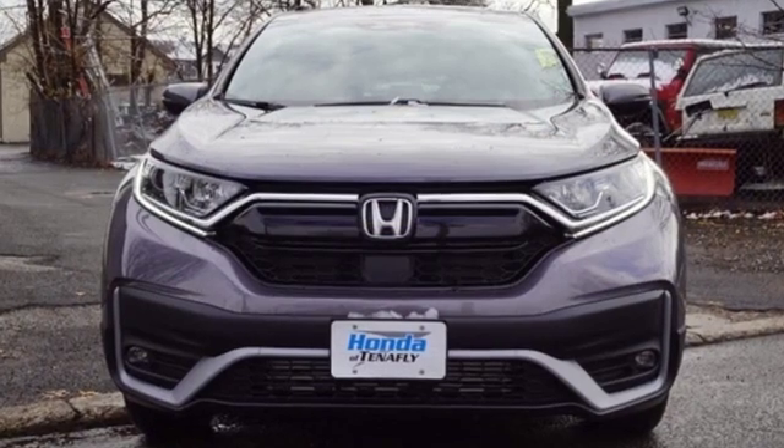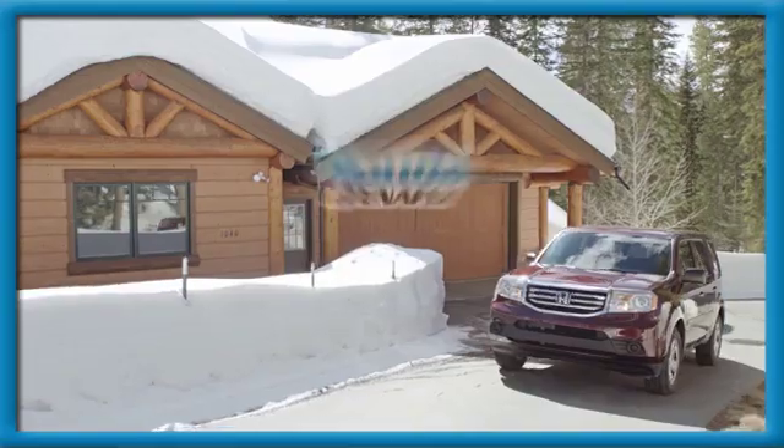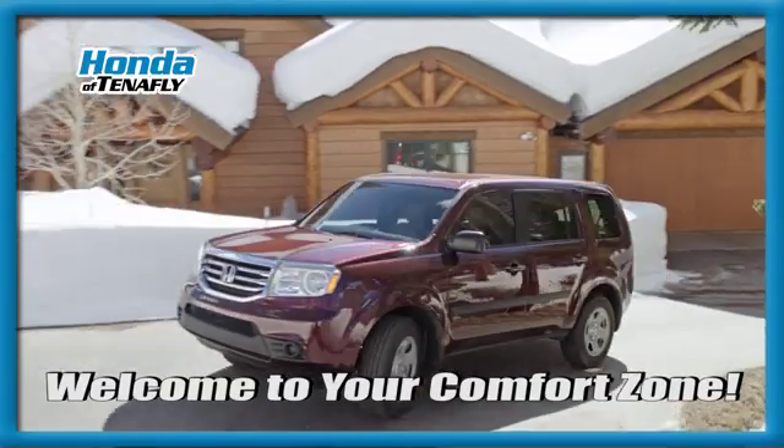Honda has a world-renowned reputation for reliability. Hurry in today and see it for yourself. Welcome to your comfort zone.